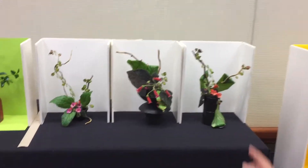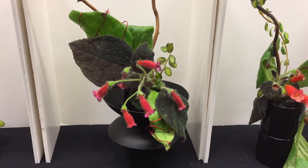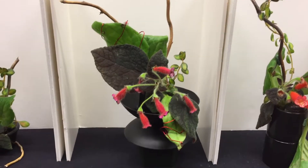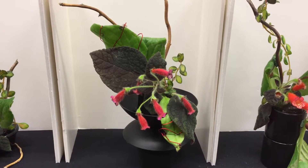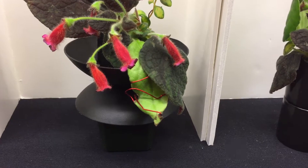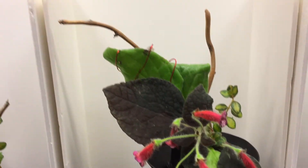Why don't we look at the other challenge arrangements? Similar to the other one, we were given a bag full of plant material, and again we had to bring our container and mechanics — it was up to us how to embellish the designs. Mine happens to be the one in the middle. The title of this class was 'Wild Colors,' so I happened to have some colored wire with me, which is considered a mechanic. The primulina leaves were a little more turgid at the time of judging.